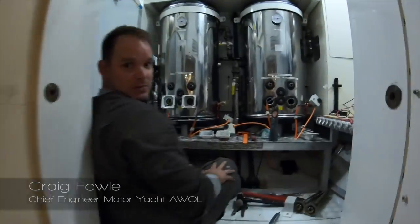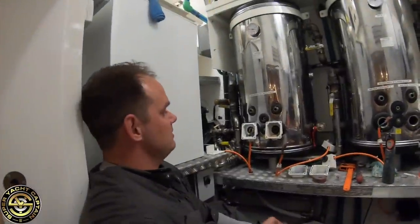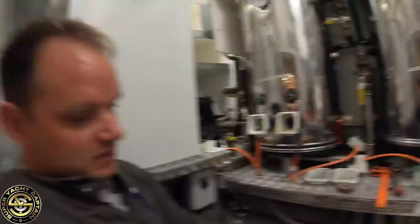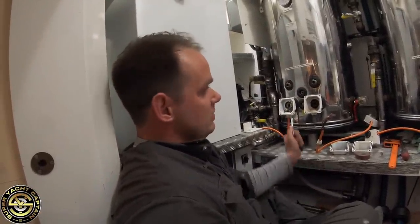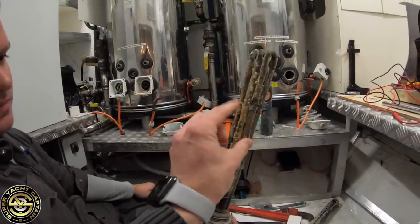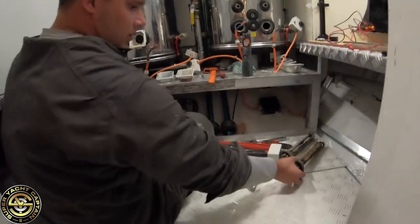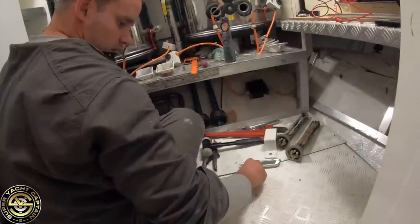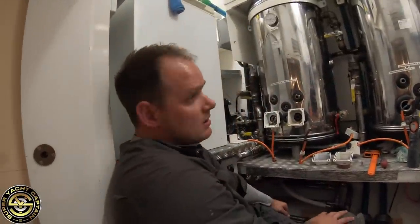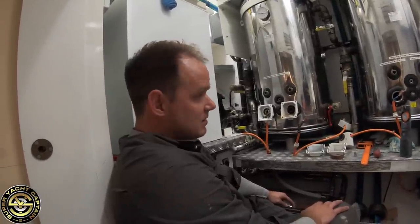Craig explains: doing maintenance and found a couple of problems on the boilers. One element has burst, which is causing the water heater breaker number two to keep tripping out. Pulling out the elements, you can see all the calcium build-up — this is all calc from the fresh water, even with the water filtration system. Good maintenance practice is to pull them out maybe once every six months.